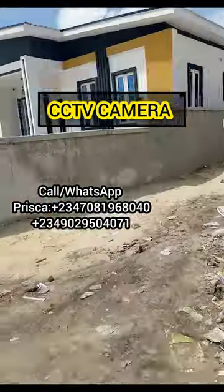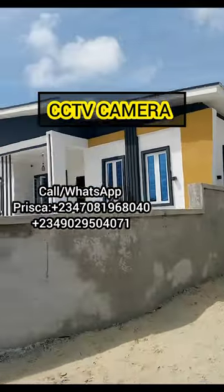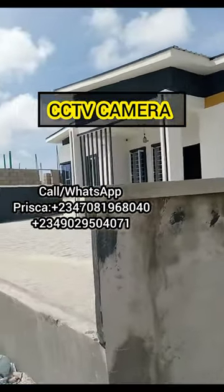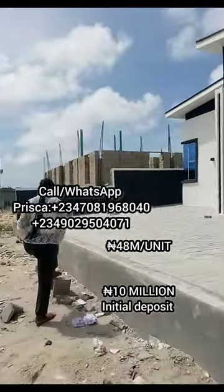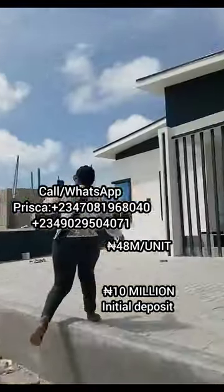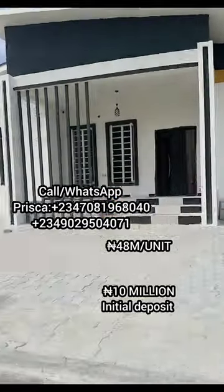So now you see one million reasons why you should buy this house. It's selling for 48 million naira, and with a 10 million naira initial deposit, you can start to key in to this house and spread your payment within six months to one year. Isn't that amazing?